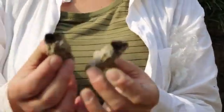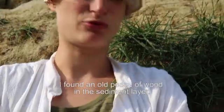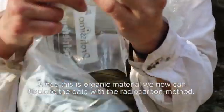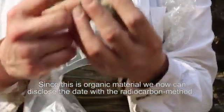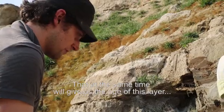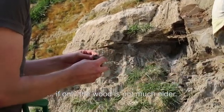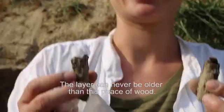I found an old piece of wood in a sediment layer. With the radiocarbon method, this organic material — which here is wood — is old. Hopefully, if the wood isn't already a little bit older, you have this old piece of wood. The deposit can't be older than this old piece of wood.